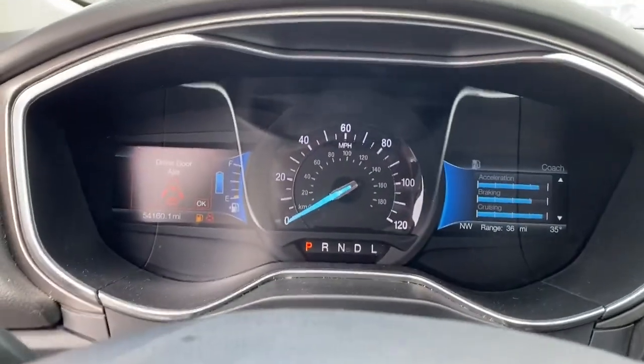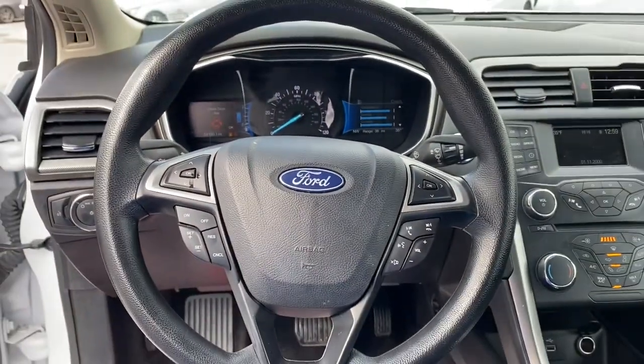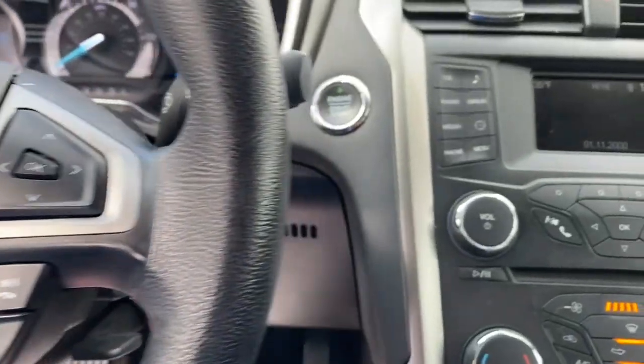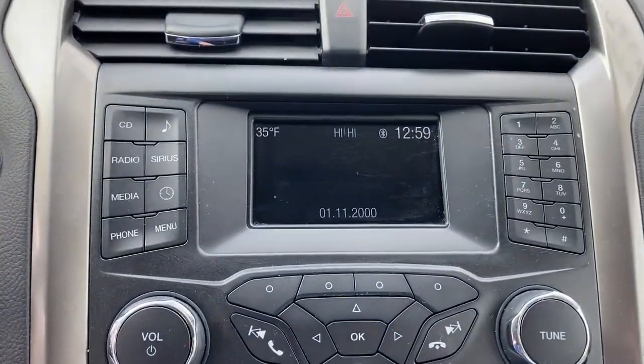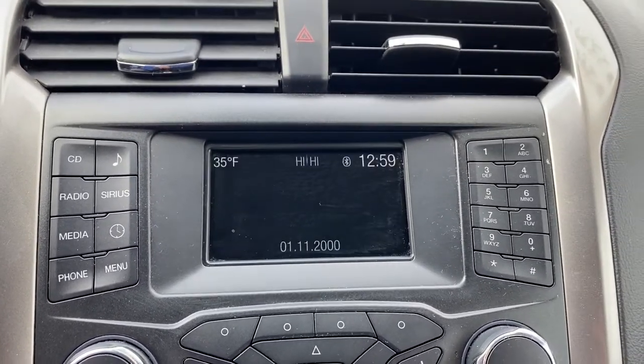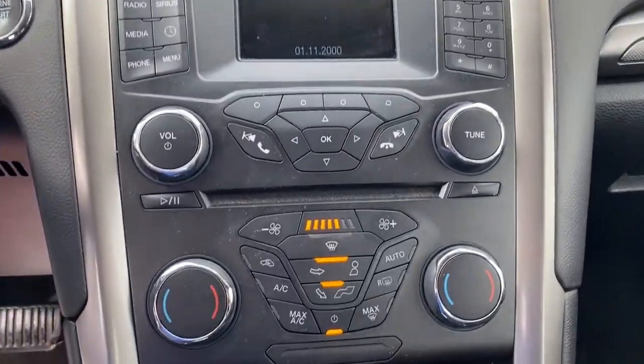These are just some of the great options this vehicle comes with: keyless entry, backup camera, satellite radio, power passenger seat, keyless start, aluminum wheels, multi-zone AC, Bluetooth connection, steering wheel audio controls, and power driver's seat.